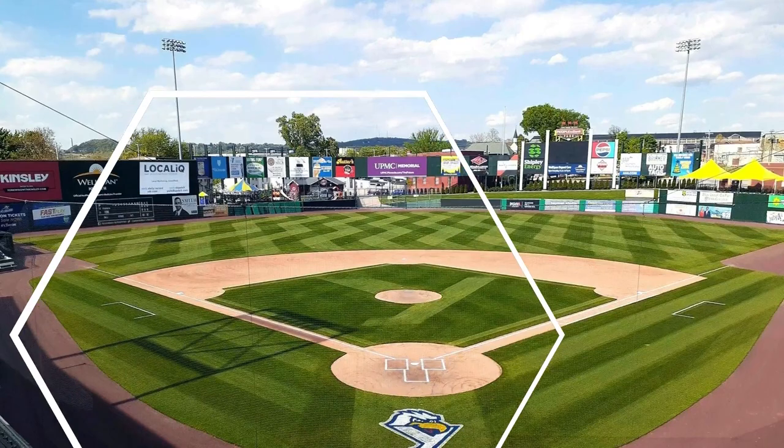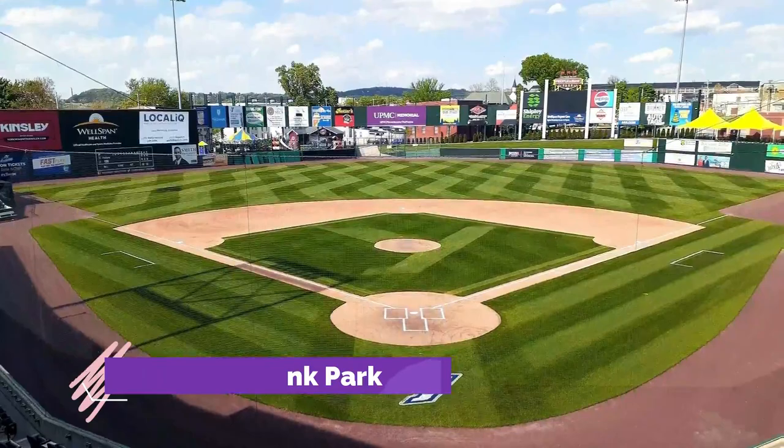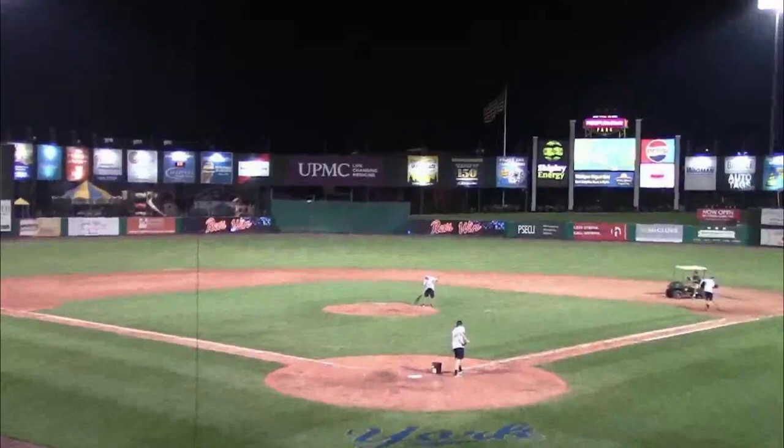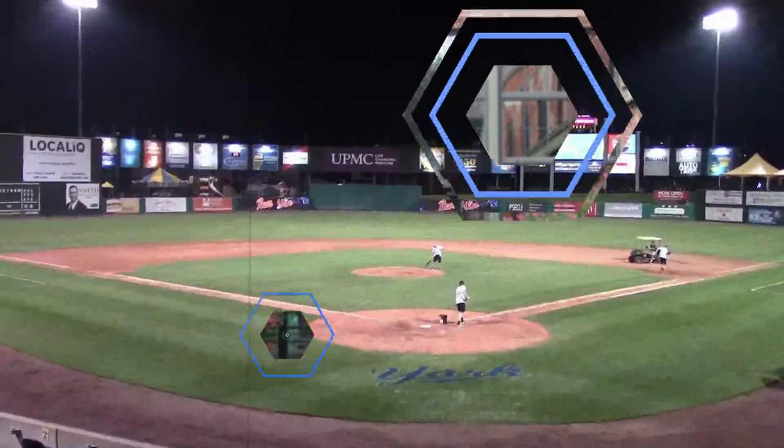Number one: People's Bank Park. The People's Bank Park in York is a baseball park with 5,200 seats, hosting its first baseball regular season game in June of 2007, with the York Revolution home team beating the Newark Bears.